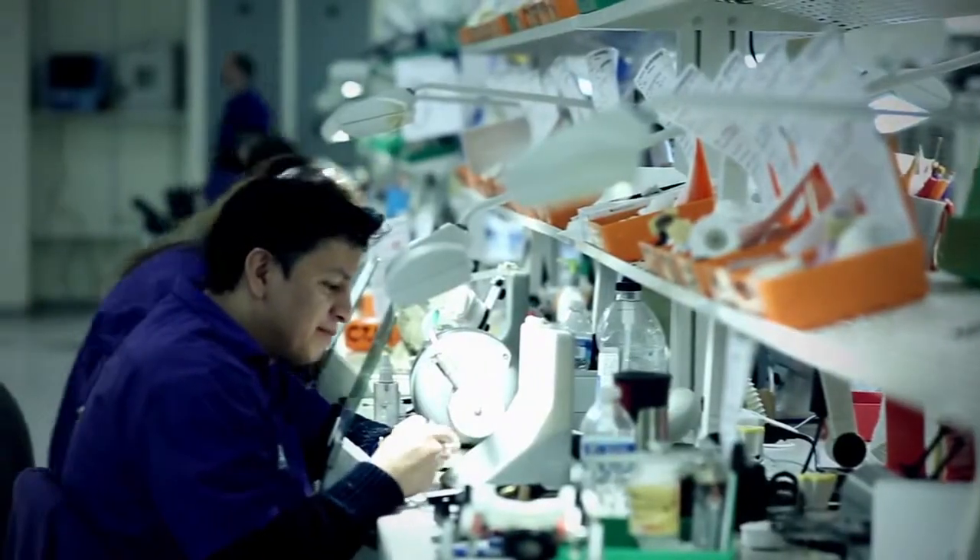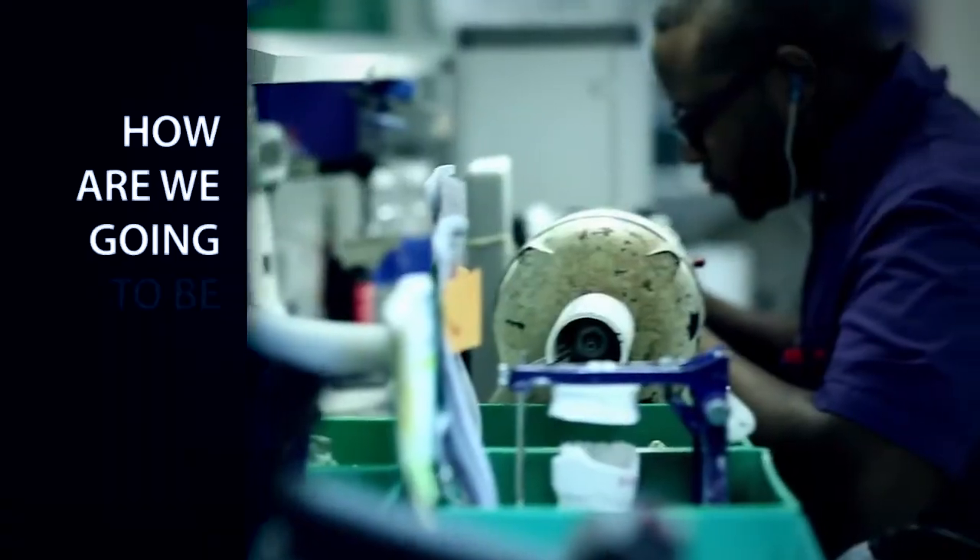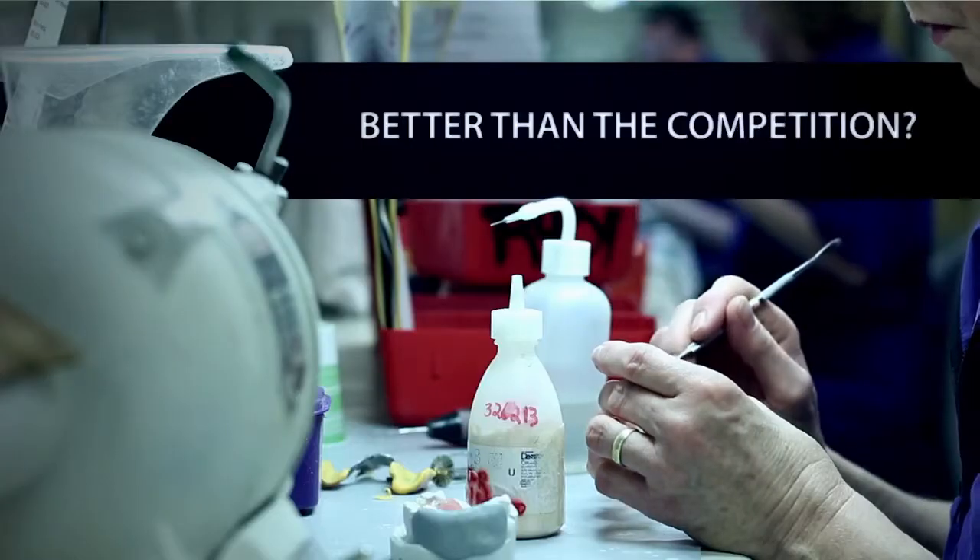Excellence is in our blueprint. I get to the lab, I ask myself, how are we going to be better today? Better than yesterday? Better than the competition?